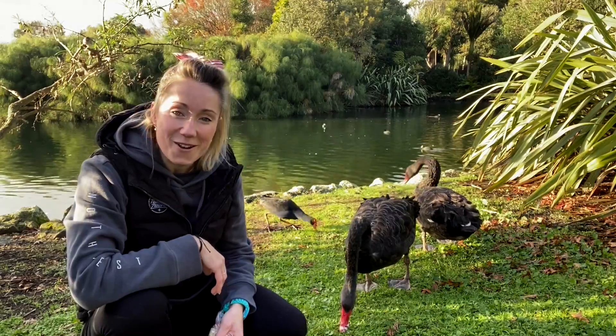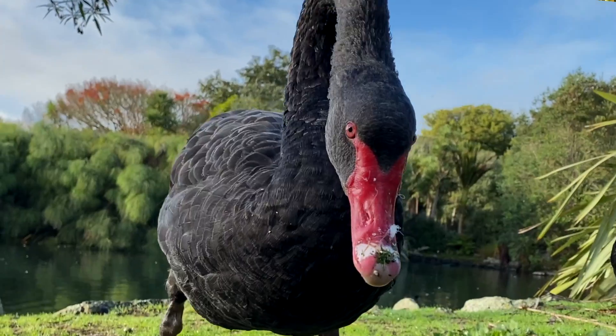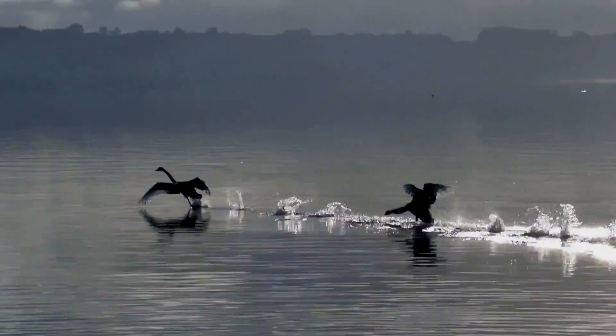Swans are in it for the long haul too. They rear their young for six to twelve months before, as teenagers, they take to the sky to go it alone.